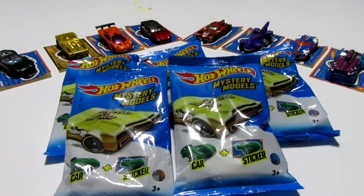Hey guys, it is the Toyers and I'm bringing you a new video with the Hot Wheels Mystery Models. If you didn't get a chance to catch the last video that I had done, I had opened 10 blind bags. Go ahead and click on the link in the description and go ahead and watch that video.